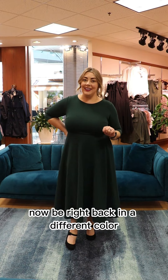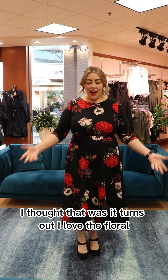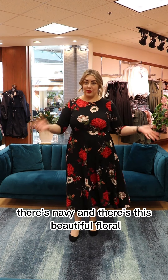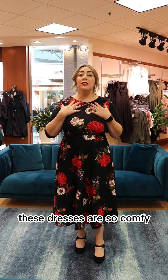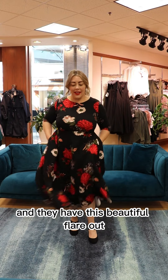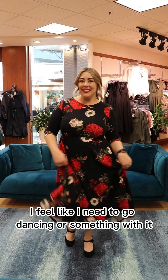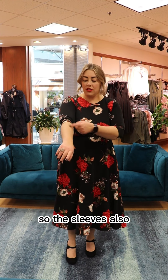Be right back in a different color! I thought I was sold on the green dress — turns out I love the floral. So there's green, there's navy, and there's this beautiful floral, and I am a sucker for floral. With the floral it just adds a different dimension. These dresses are so comfy — honestly like wearing a nightgown, they're so comfortable it's unbelievable, but they're so stylish. They have this beautiful flare out that gives you this very feminine feel. I feel like I need to go dancing!